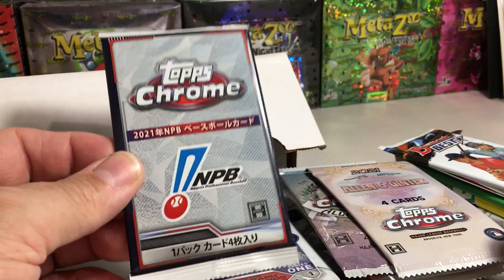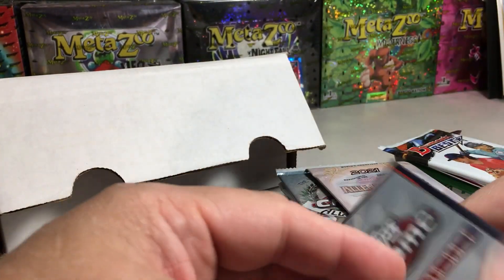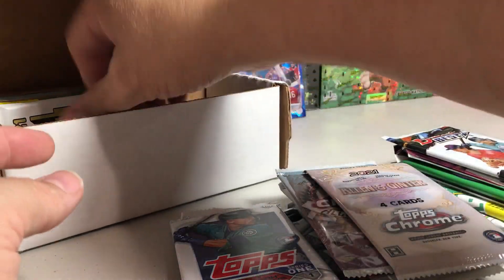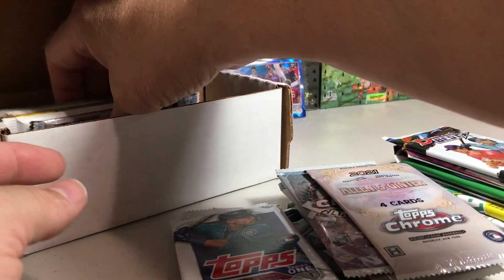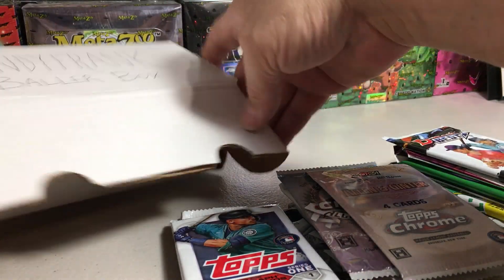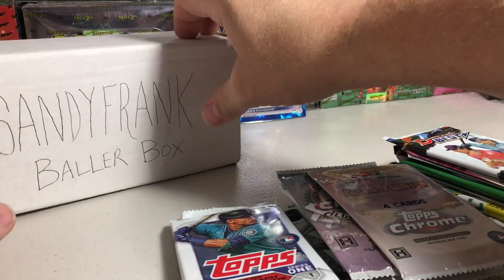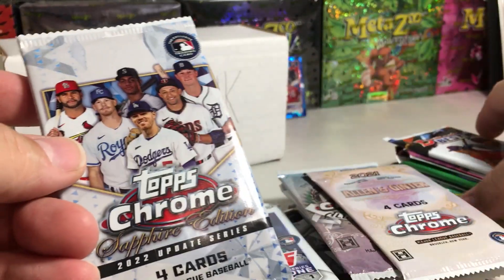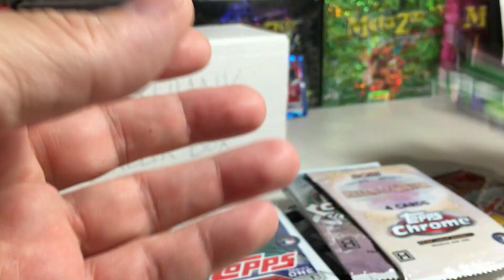Guys, this Nippon stuff is actually really good. I kind of poo-pooed it at first, but there are some really good players in that set — especially after seeing some of them play in the World Baseball Classic. There's some great players in that set. We've also got 2022 Update Sapphire and some biggies in here.